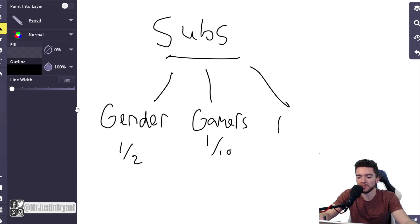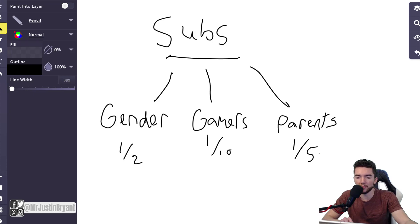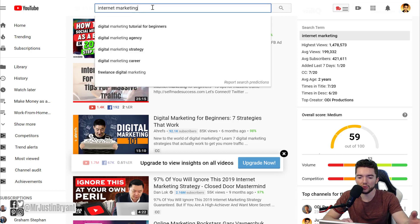On most of your videos you don't want to split up your audience. You might do a few niche videos here and there to help specific groups, but for growing and getting the maximum watch time and views, you don't want to divide your audience into groups. Each video should hopefully be appealing to the majority of your subscribers.